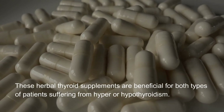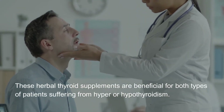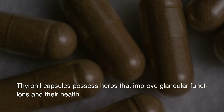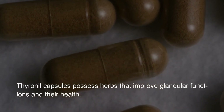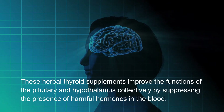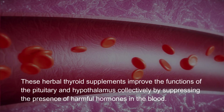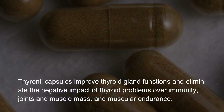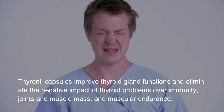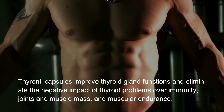These herbal thyroid supplements are beneficial for both types of patients suffering from hyper or hypothyroidism. Thyroineal capsules possess herbs that improve glandular functions and their health. These herbal thyroid supplements improve the functions of the pituitary and hypothalamus collectively by suppressing the presence of harmful hormones in the blood. Thyroineal capsules improve thyroid gland functions and eliminate the negative impact of thyroid problems over immunity, joints, muscle mass and muscular endurance.